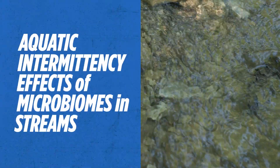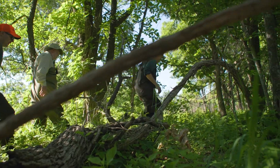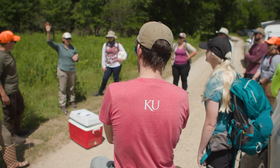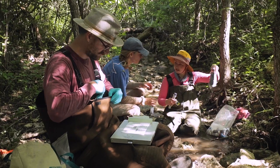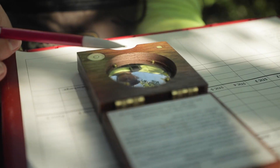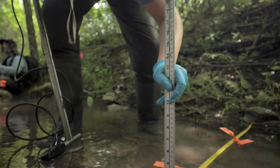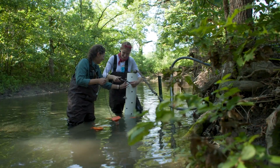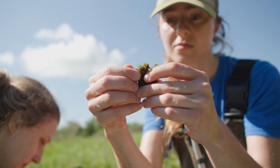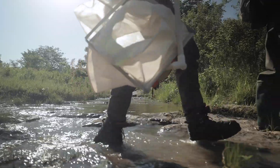This is the Aquatic Intermittency Effects on Microbiomes in Streams — the AIMS project. The group is a collaborative effort among eight different institutions, with KU as the lead institution. It's nice to be around people who enjoy hiking up the stream and also enjoy the research process. It reaffirms my love for nature and being outside. All of this is within the Kansas River watershed, and all these intermittent streams are embedded in this larger watershed that approximately a third of Kansans drink out of.